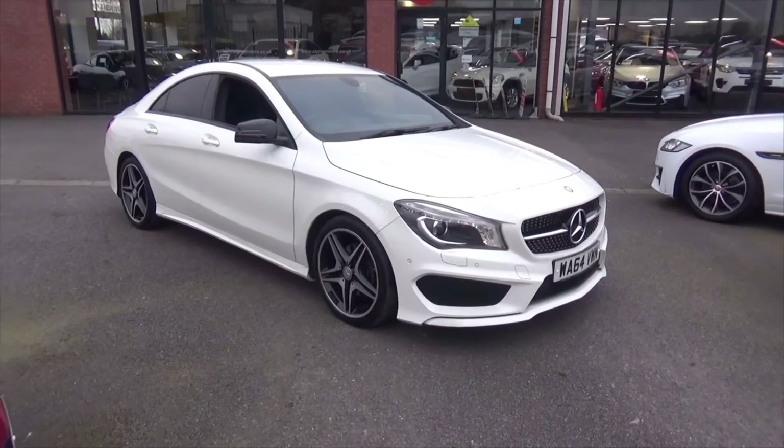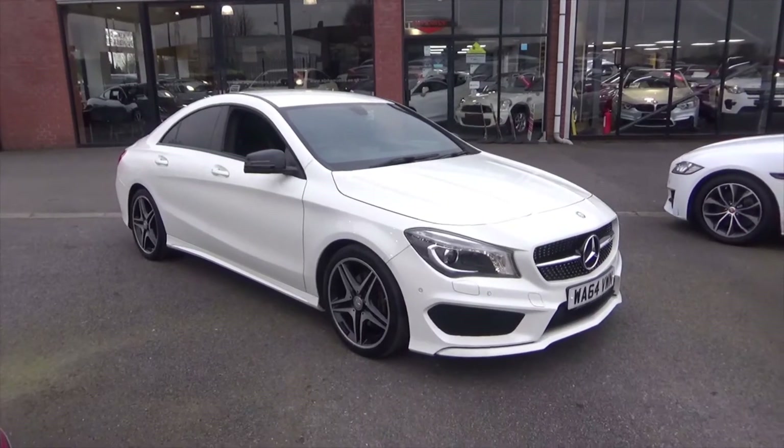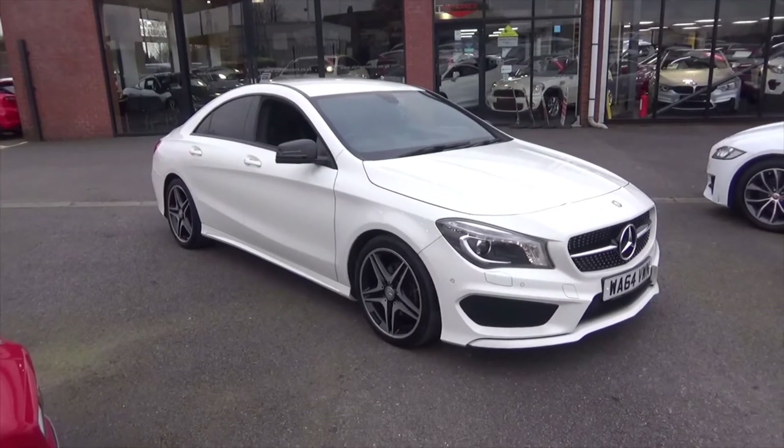Hello and welcome to Alfa Motors here in Wigan. Today I'll be showing you around this fantastic 2014 64-plate Mercedes CLA200 AMG Sport.